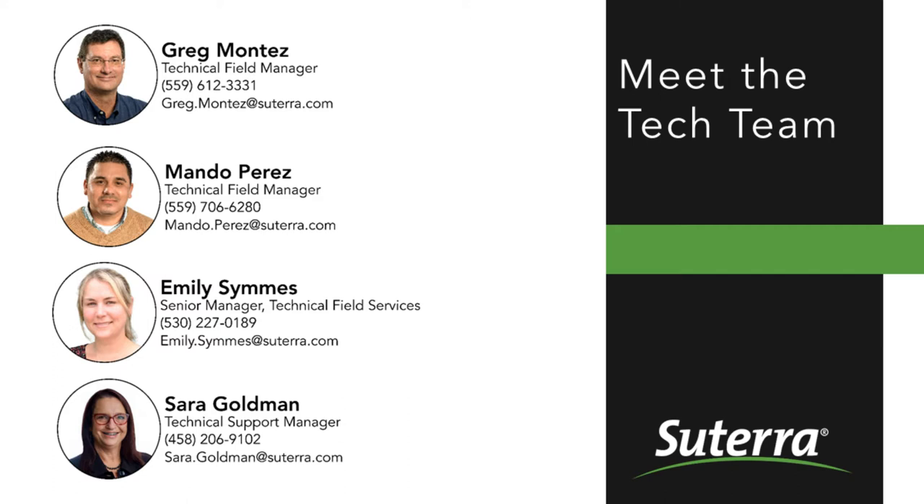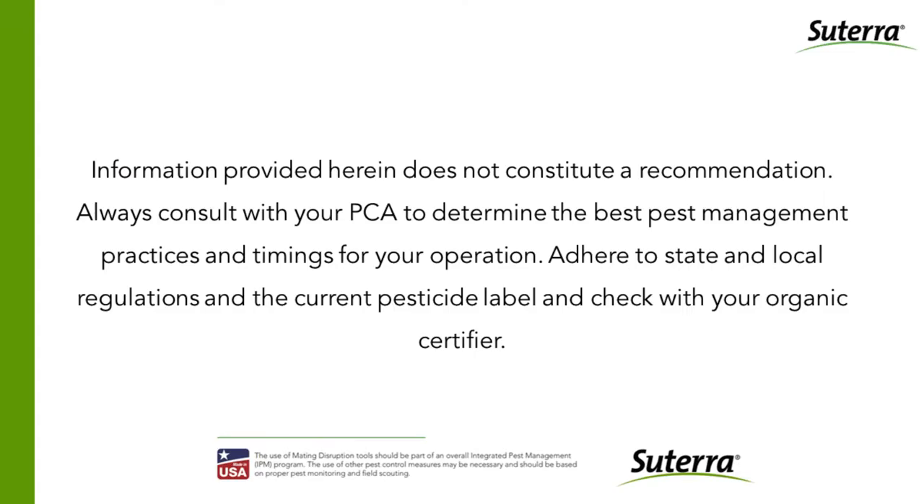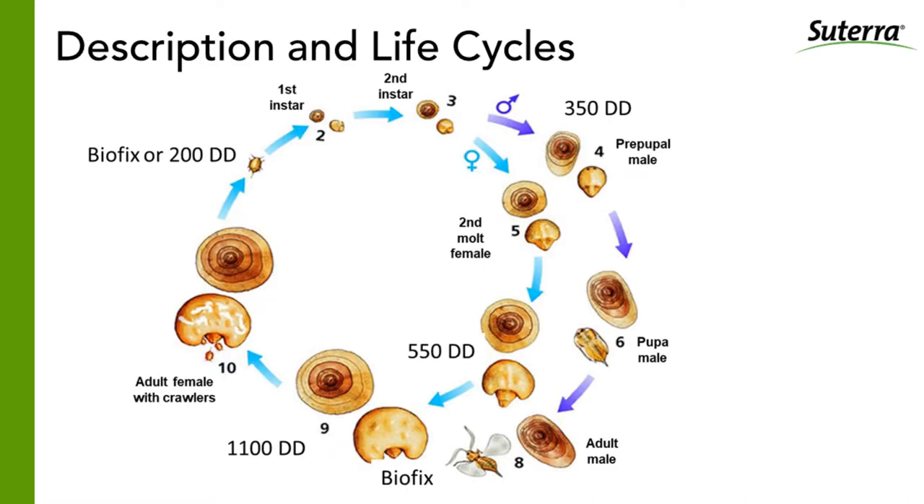Greg, Mondo, and the rest of the field team are really passionate about working with growers, and they're looking forward to engaging with you during this session and beyond. Just on an administrative note, a reminder that this presentation is not a recommendation, so please consult your PCA to determine the best practices for your operation. Always adhere to regulations on pesticide labels. With that, I will turn it over to Greg.